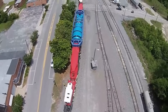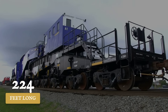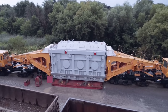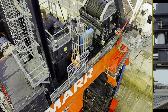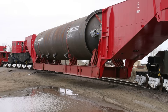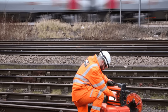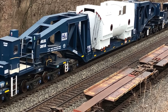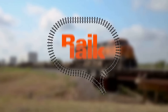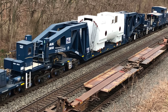At the far edge of rail engineering stands the Schnabel car, a machine that turns the laws of movement into precision choreography. Empty, it stretches 230 feet — longer than most city blocks. Loaded, it can reach the length of a football field, cradling transformers or turbines that weigh hundreds of tons. Hydraulic arms, each the size of a compact car, allow the cargo to shift sideways by up to 20 feet, sidestepping signals or bridge pillars with a flick of a lever. Every journey is mapped in advance, with surveyors charting every curve and crossing. On the mainline, speed drops to a crawl — 15 to 25 miles per hour — because a single miscalculation could mean disaster. For heavy-haul planners, the Schnabel is both a marvel and a puzzle, demanding total control over every mile it travels.